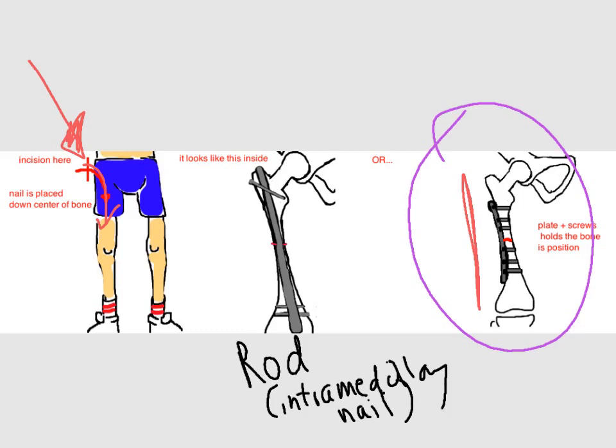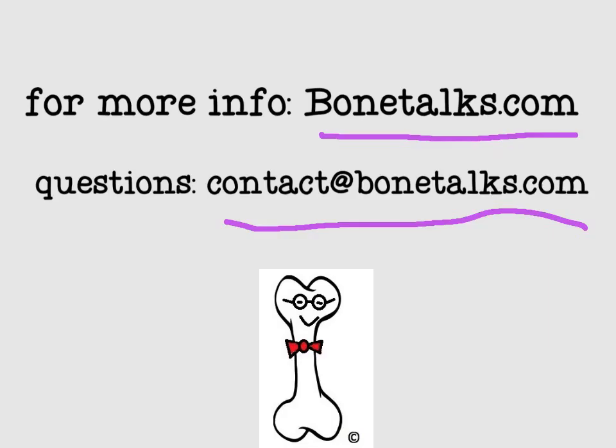The good news is that the risk for infection is very low overall — less than 1% of cases. Thank you for listening to another episode of Bone Talks. For more information, go to our website, bonetalks.com, or email us with questions at contact@bonetalks.com. Thanks again.